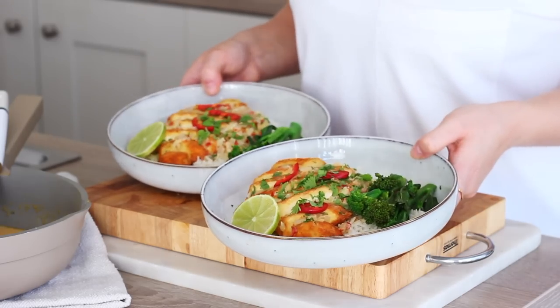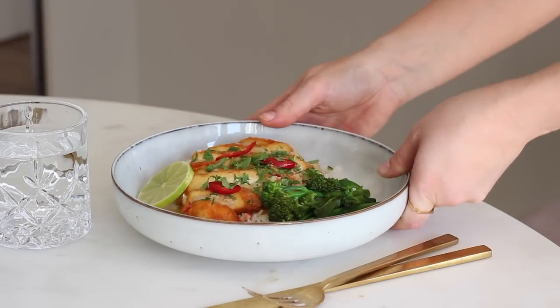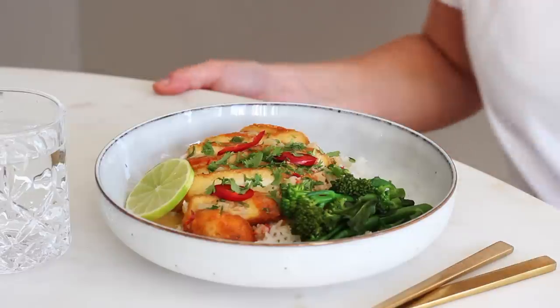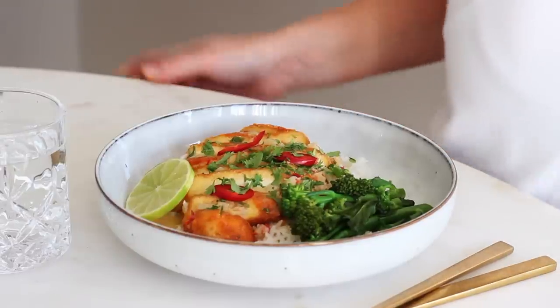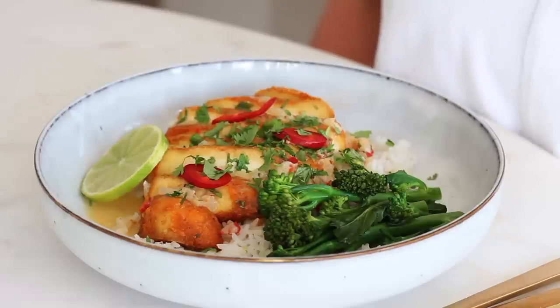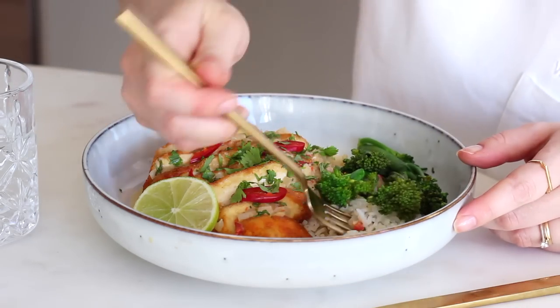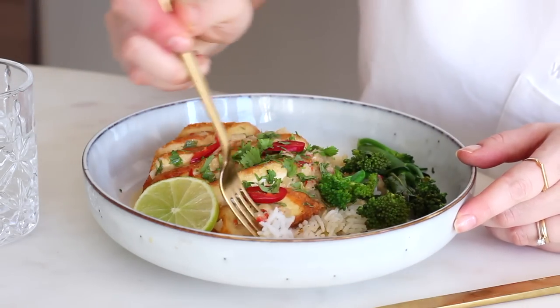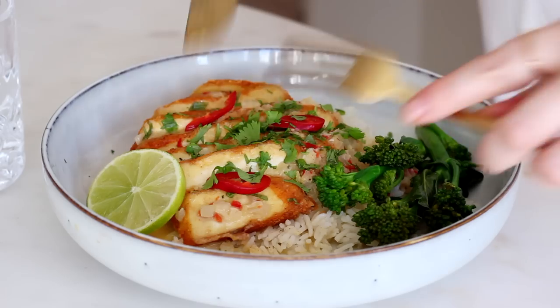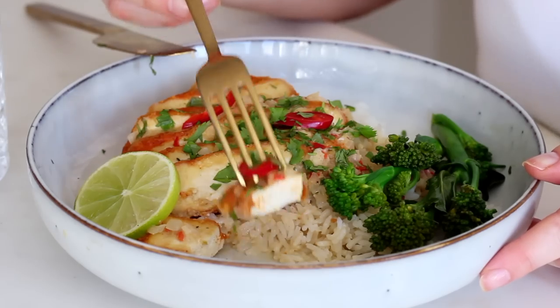I've loved making tofu like this recently. It's crispy without having to breadcrumb coat it and completely deep fry it. It's flavourful with the paprika and the garlic powder alone, and then the coconut lime sauce pairs so well with it. It's creamy from the coconut, fresh and zingy with all of that lime zest and juice, with a little kick from the chilli. It just feels like a very fresh and healthy meal.